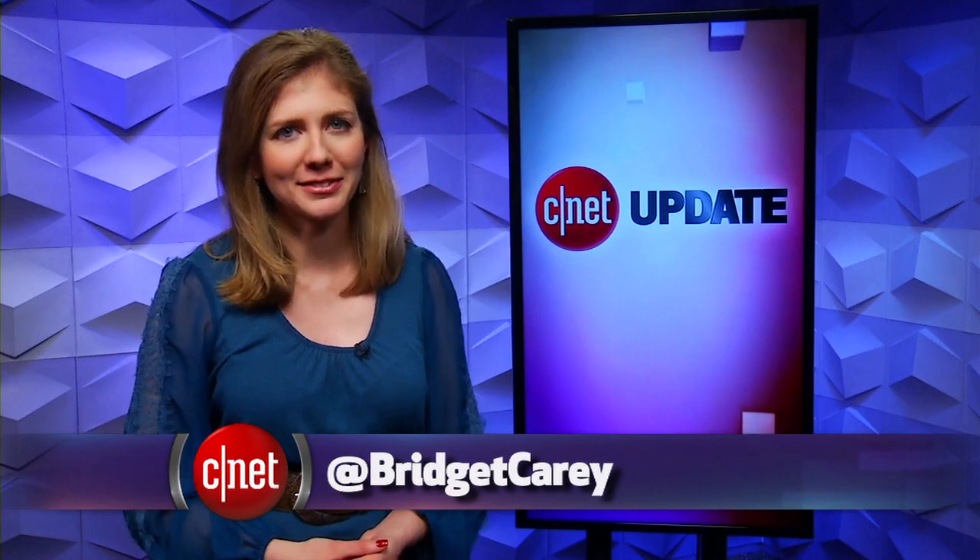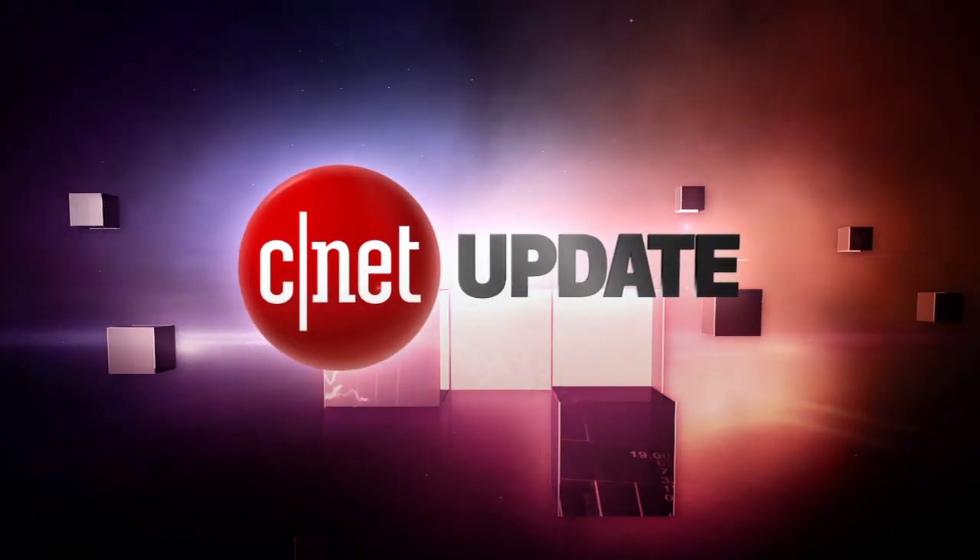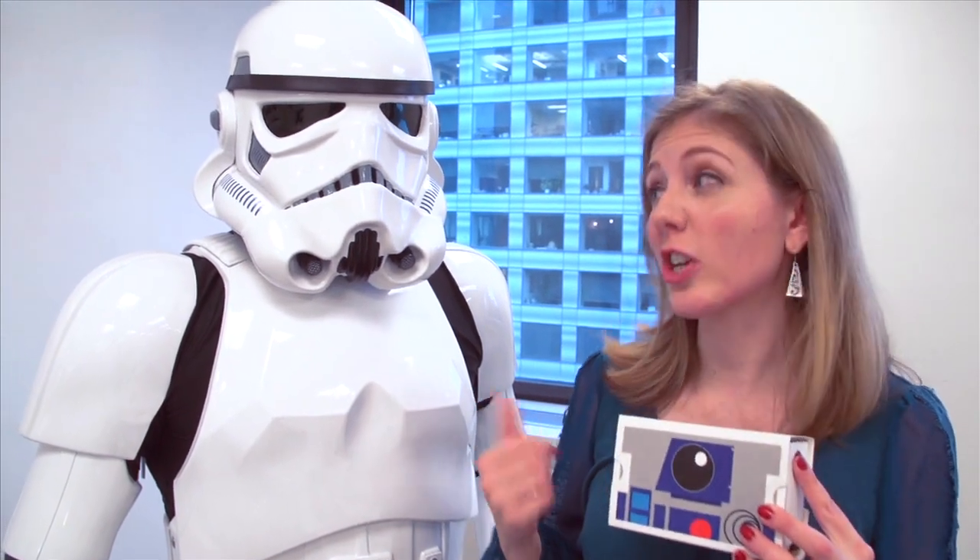That's it for this tech news update, and there's more at CNET.com. From our studios in New York, I'm Bridget Carey. CNET — this is the droid you're looking for.